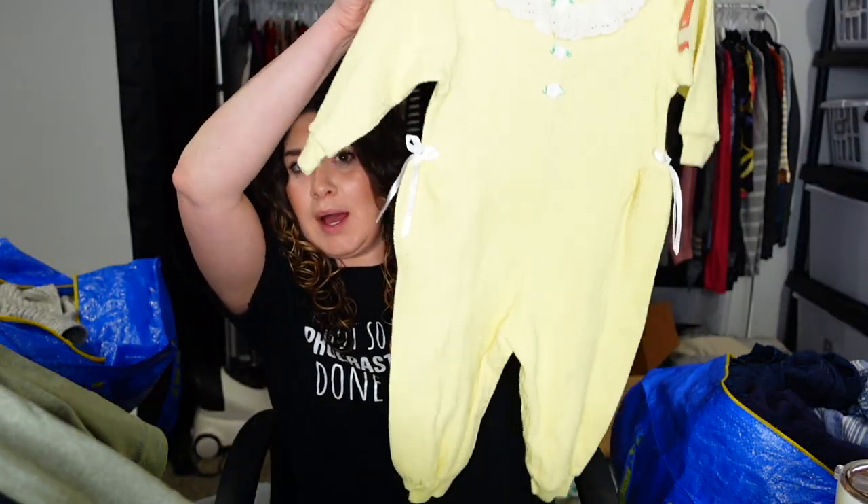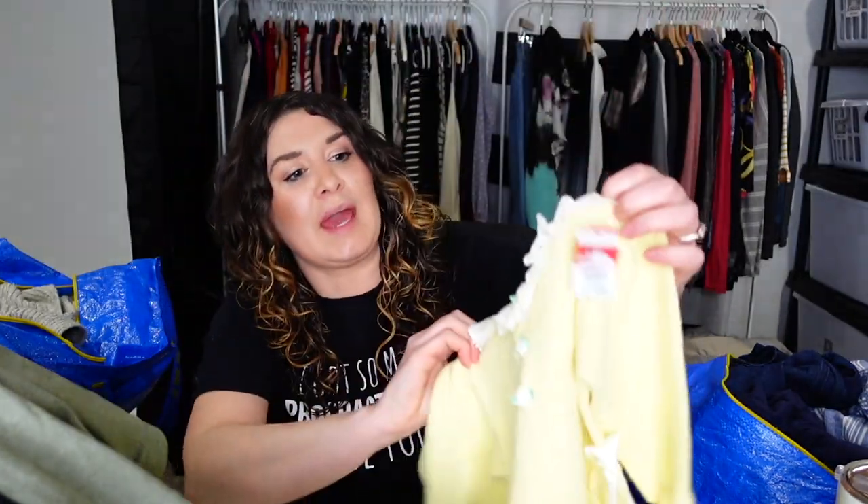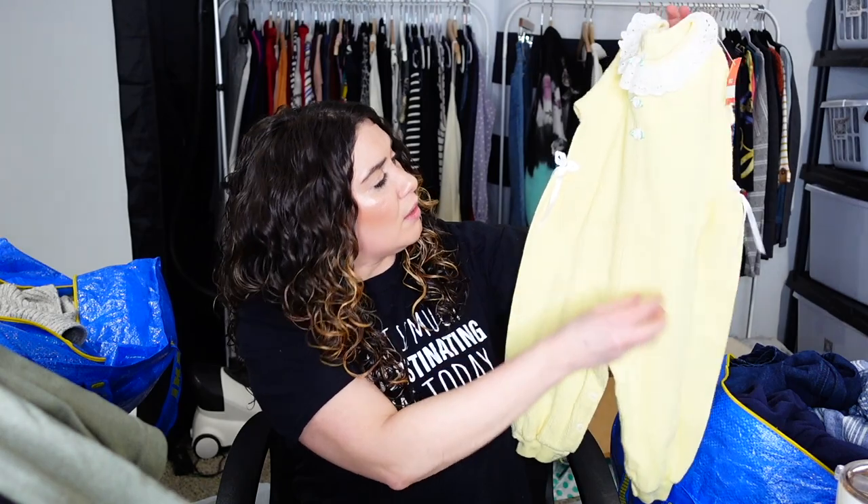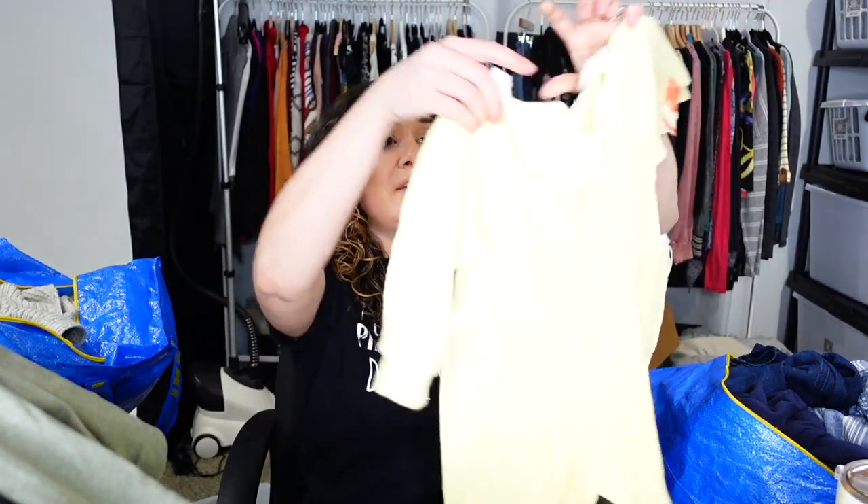Do you remember Buster Brown? I remember Buster Brown when I was a kid. This is an 18-months, made in the USA, one-piece — Buster Brown. It's got eyelets all around the neckline and little rosettes. There's only one little faint stain right here, and it has these bows. This is a little vintage one-piece, so cute.